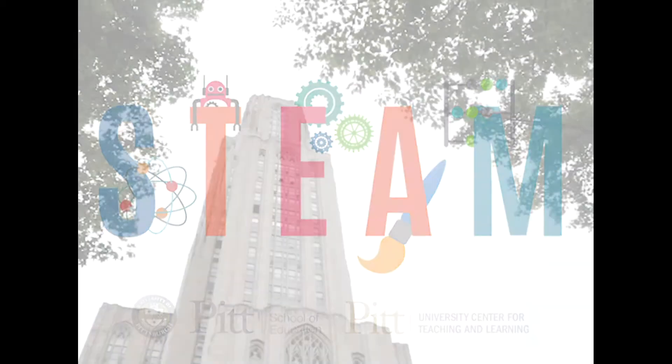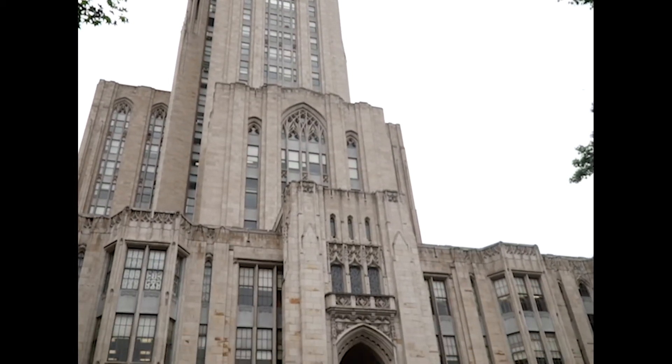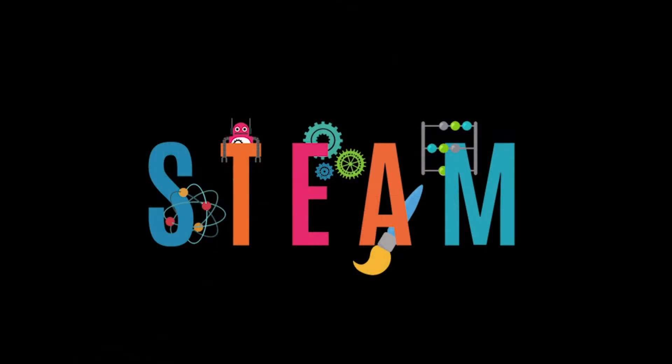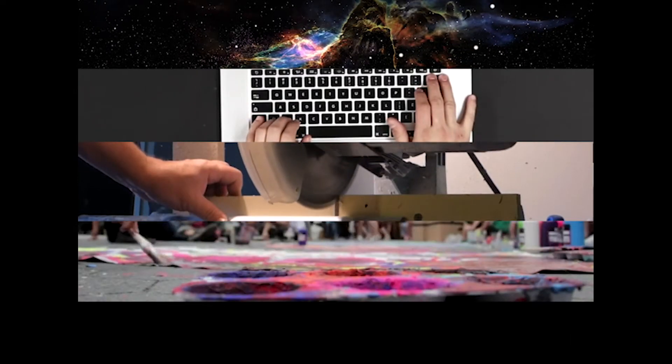STEAM Education is a powerful educational movement that is looking to transform the way we think about schools today. STEAM stands for Science, Technology, Engineering, Arts, and Mathematics.